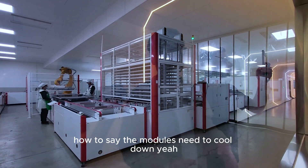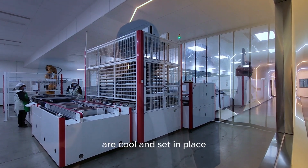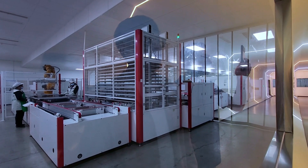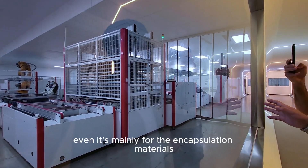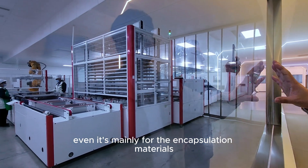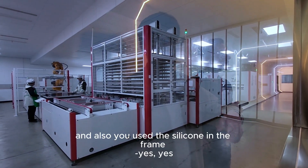The curing line is mainly for the encapsulation materials — the EVA, POE, or PET — to cool and set properly. We also use silicone in the frame, and the curing process allows all of these materials to cool down and cure in place.